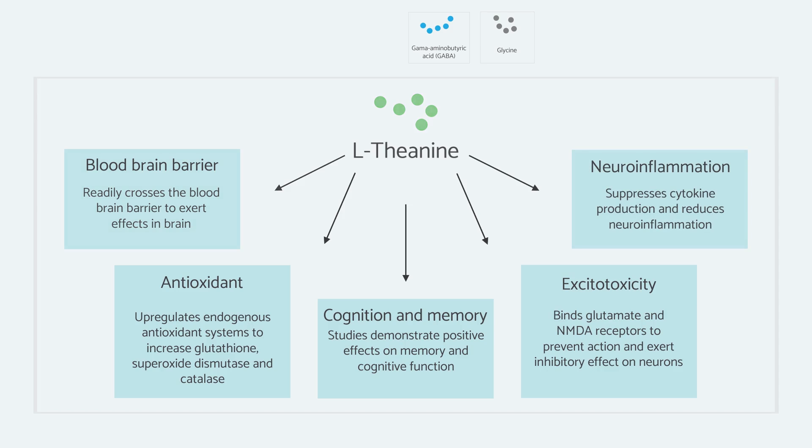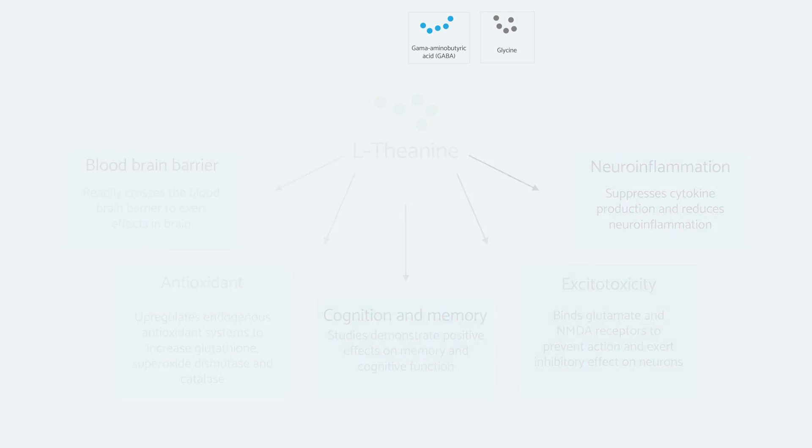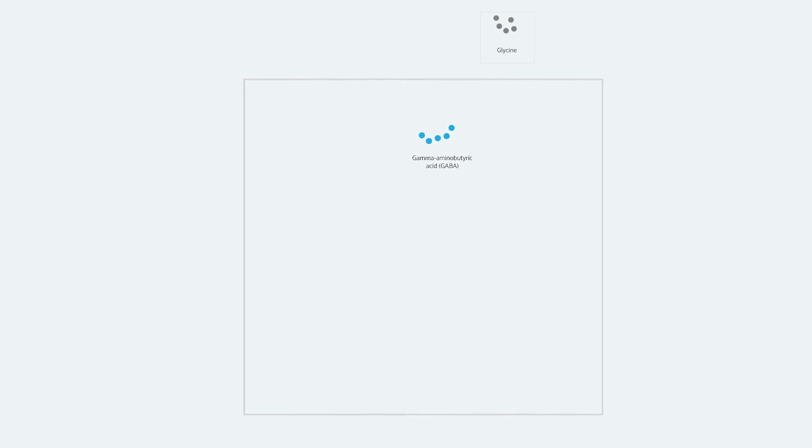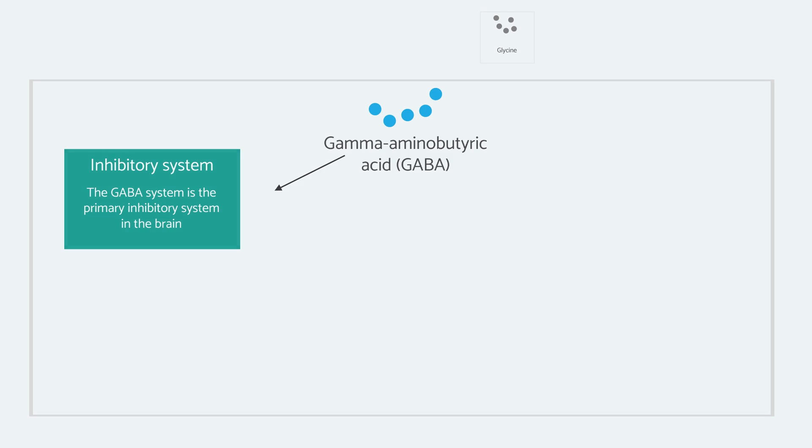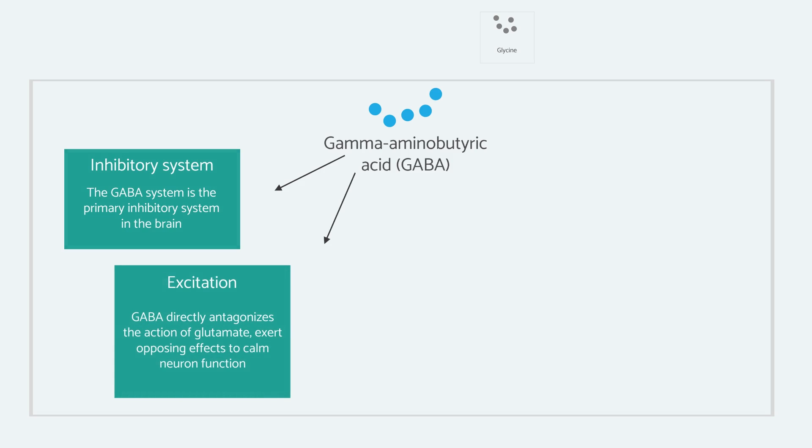There is also GABA, or gamma-aminobutyric acid. For those who are not aware, GABA is really the opposing neurochemical to glutamate. We have the glutamatergic system in the brain which is responsible for excitation. GABA, on the other hand, is responsible for inhibition. So when we have excessive glutamate release from neurons in a state of hyper-excitability, GABA is one of the ways in which the brain is going to turn that down. It calms the system — it is the primary inhibitory system in the brain and directly antagonizes the effect of glutamate.